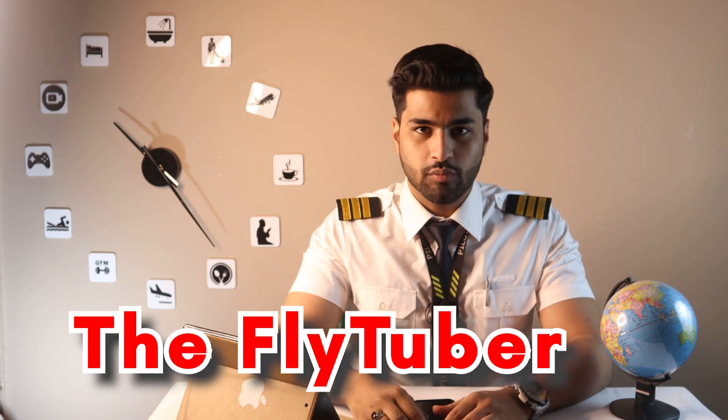What's up aviators and welcome back to the FlyTuber, flying simplified through YouTube. My name is Ali Asghar and on this channel I talk about interesting aviation facts and aircraft knowledge. So if you are an aviation enthusiast and are interested to know more about aircraft and flying, consider subscribing.